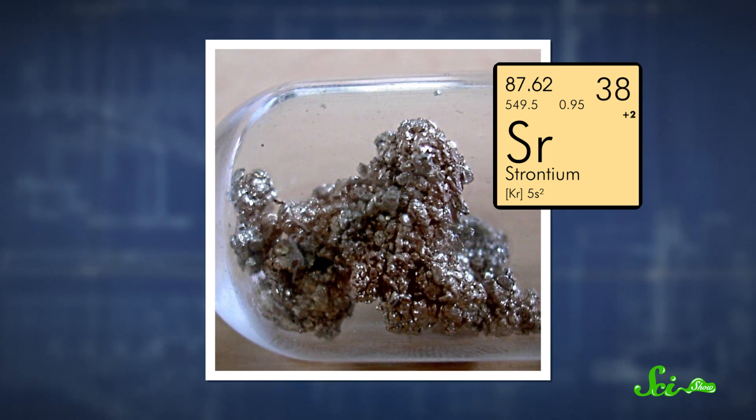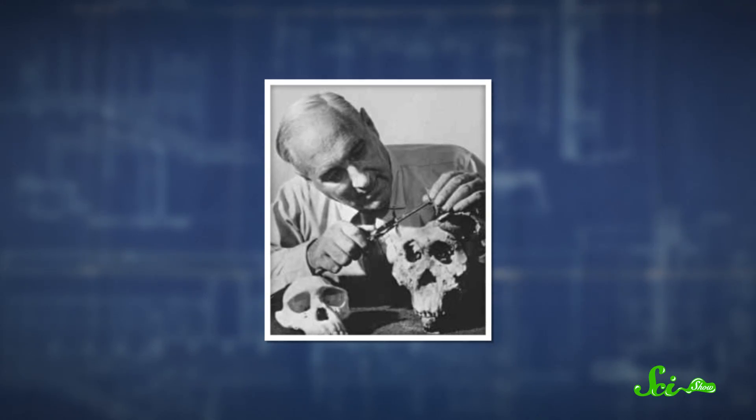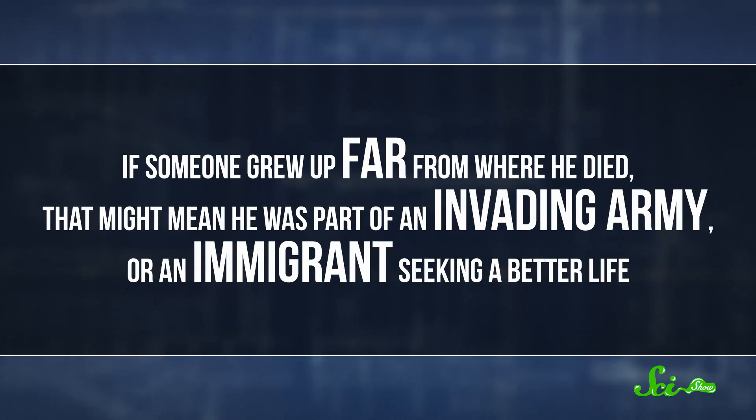If we actually tried this, the tooth extraction part probably wouldn't be too much fun for you. And there's also plenty of easier ways to get the same information, like by checking social media or just asking you. However, the technique is super helpful for anthropologists who study ancient humans, because it's not like skeletons can just tell us what their lives were like. And knowing where a person lived can tell you a lot about them. For example, if someone grew up far away from where he died, that might mean he was part of an invading army or an immigrant seeking a better life.